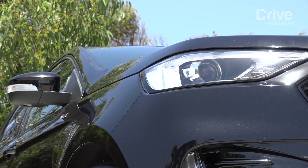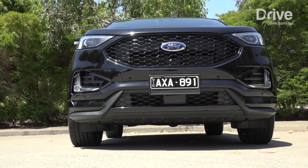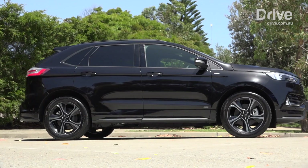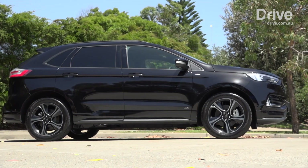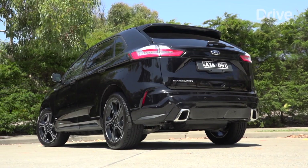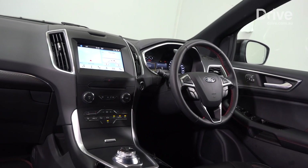It's a five-seater, so it doesn't exactly fill the void of the Territory, as it can't be had with seven seats, but it is bigger than the Escape and more refined than the Everest. So it's an important new model for the brand. While it may not be a seven-seater, it's certainly a spacious SUV for a family of five.